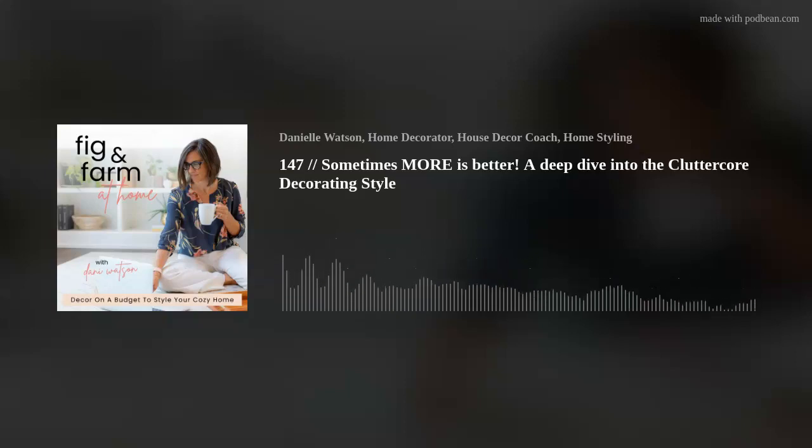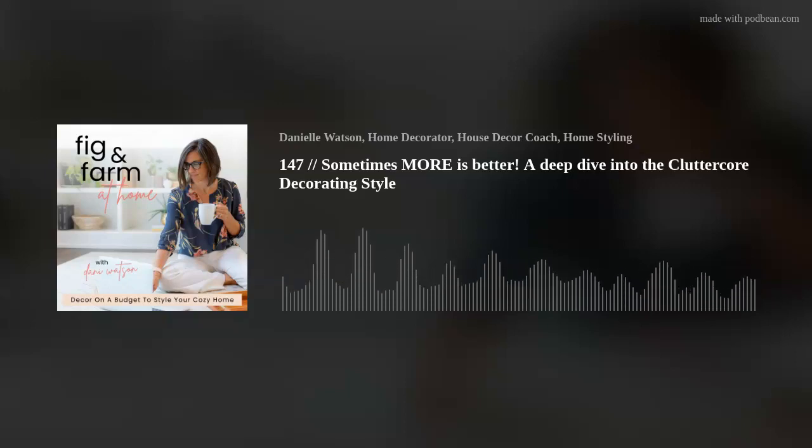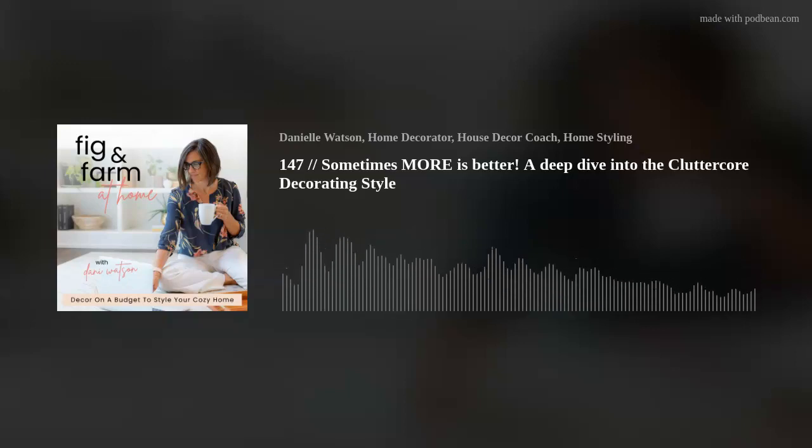Friends, welcome back to Fig and Farm at Home. I am so glad you're here for this Know Before You Go — and this one is a good one. Have you heard the term clutter core? We're talking all about it today, how it is different than cottage core, how it is different than maximalist decorating, and how I'm not quite buying it. Why you need to know before you go on this trend that apparently has been around for a while and I've been snoozing on. So sit back and relax, enjoy today's show.